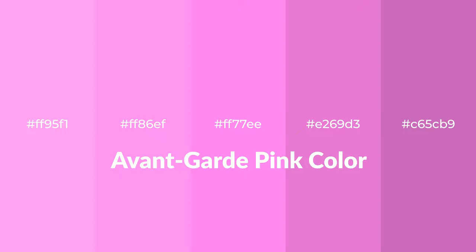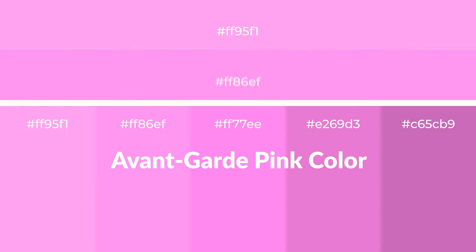Warm shades of avant-garde pink color with red hue for your next project. To generate tints of a color, we add white to the color. Tints create light and exquisite emotions.